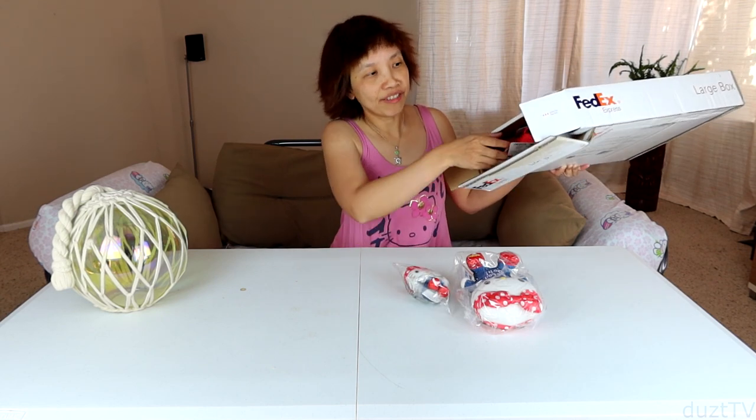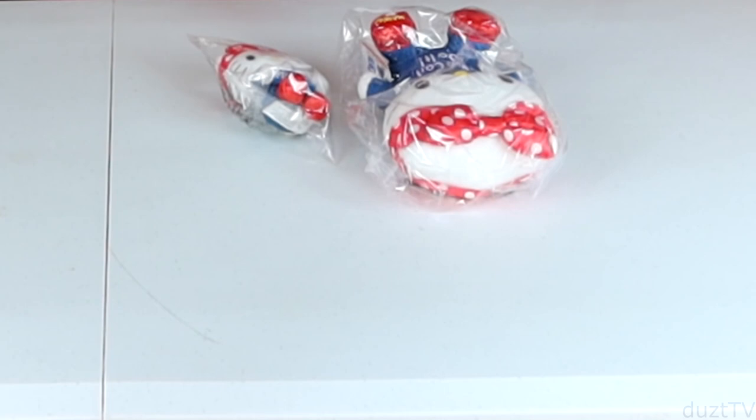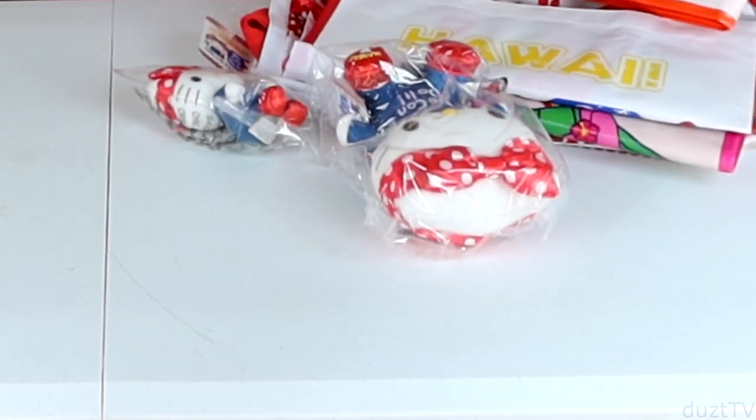Wow, they stuffed a lot of things in here. It's a very small box but I thought I bought a lot of stuff.